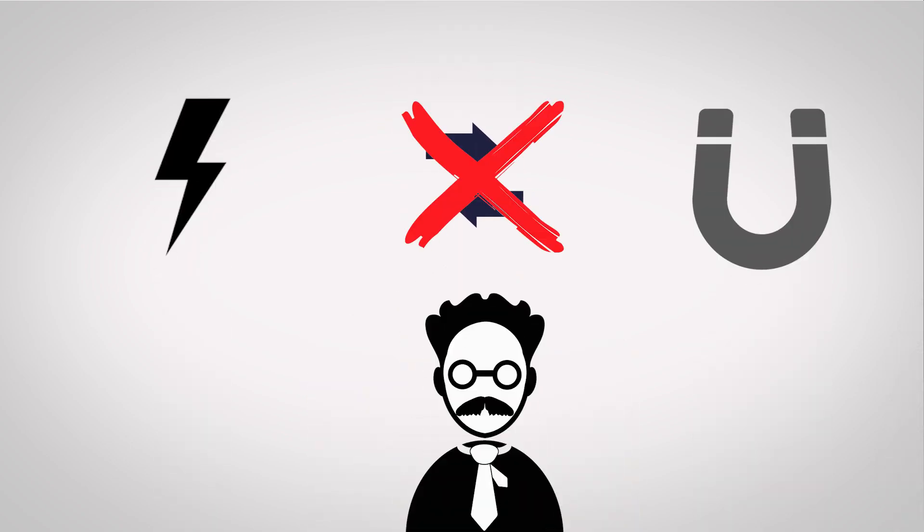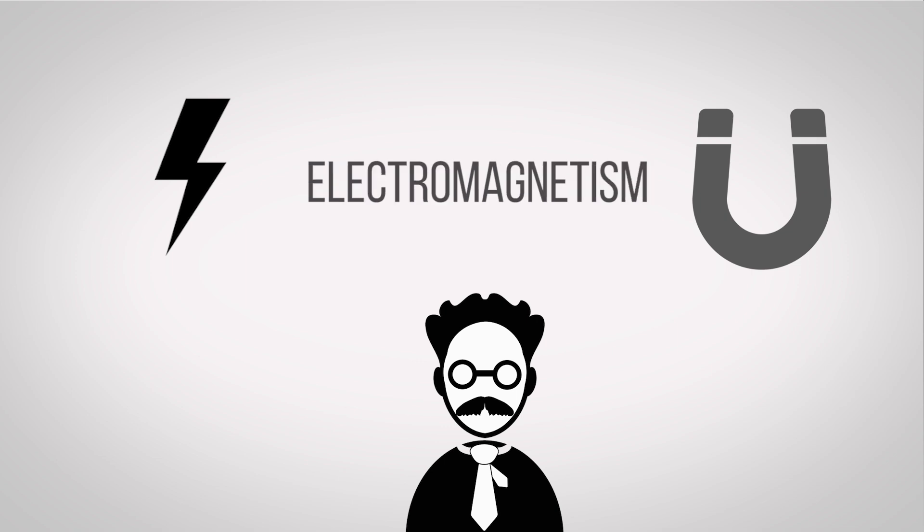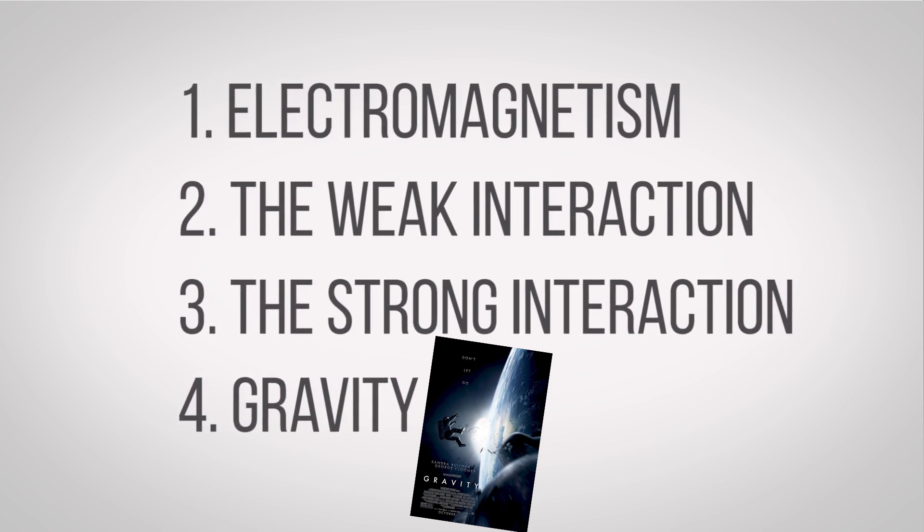For a long time, electricity and magnetism were thought to be unrelated phenomena. But as our scientific understanding evolved over the years, we found that electricity and magnetism were part of the same fundamental force called electromagnetism — one of the four basic forces that make just about everything in the universe possible.